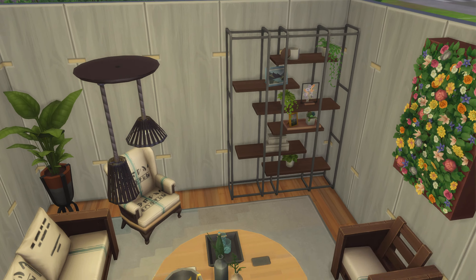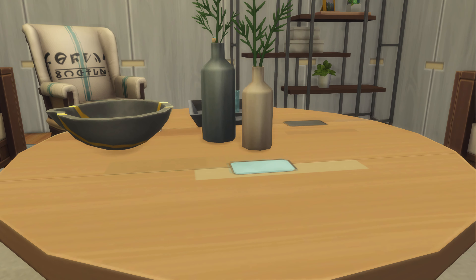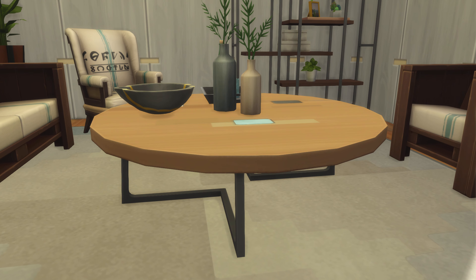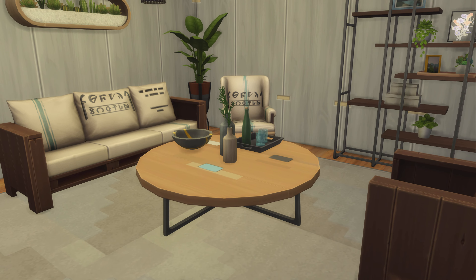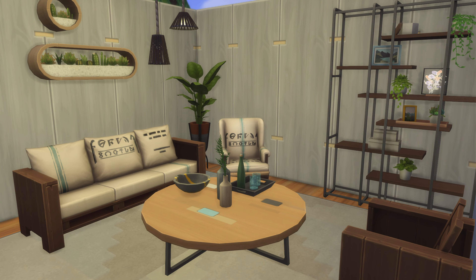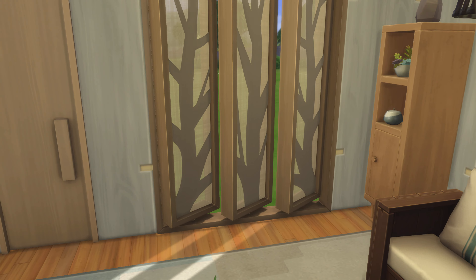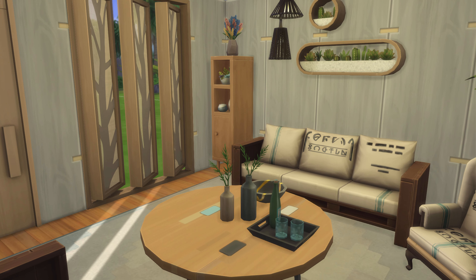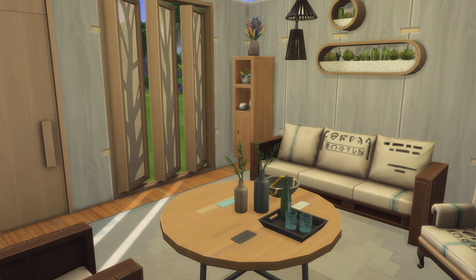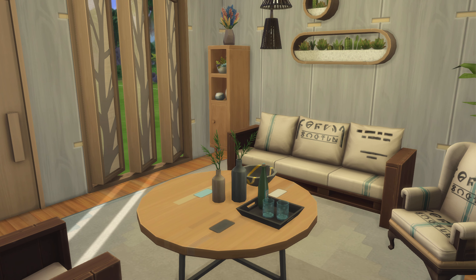That table right here — if you put a laptop on top of it and tell your sim to play on it, they'll put their legs underneath the table. Your sim will play with their legs underneath the table, and that's the only time you get to see it. That looks really nice right there.